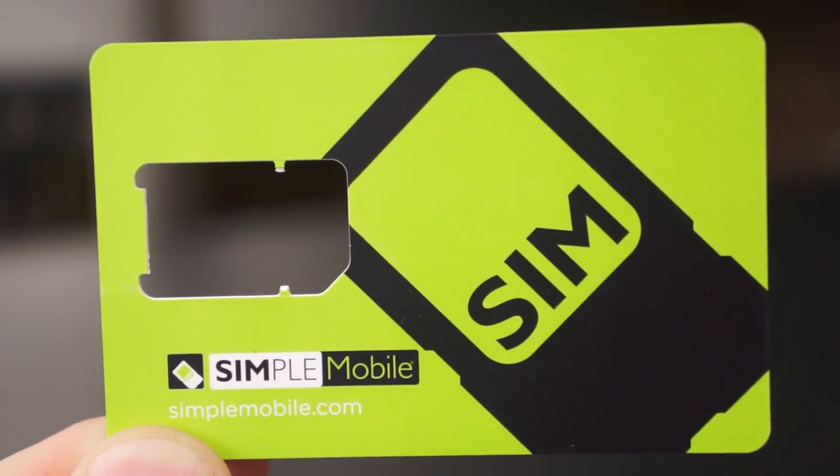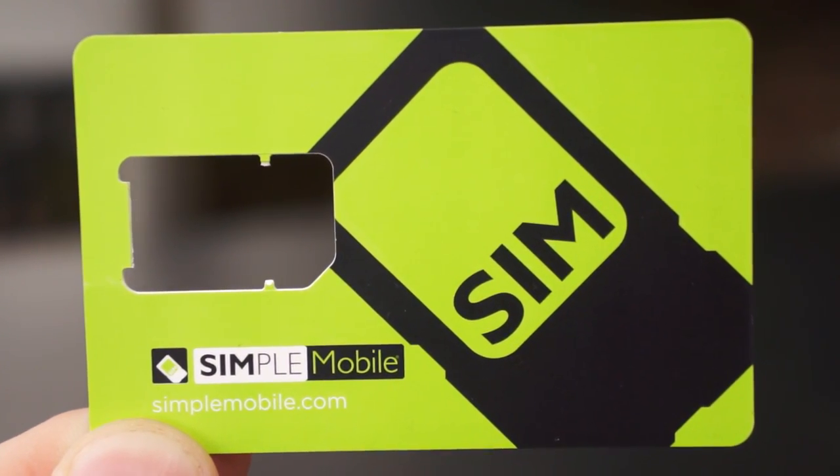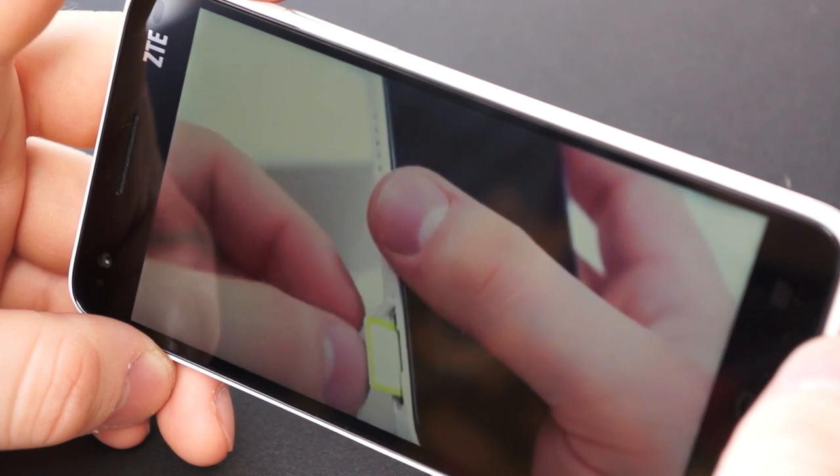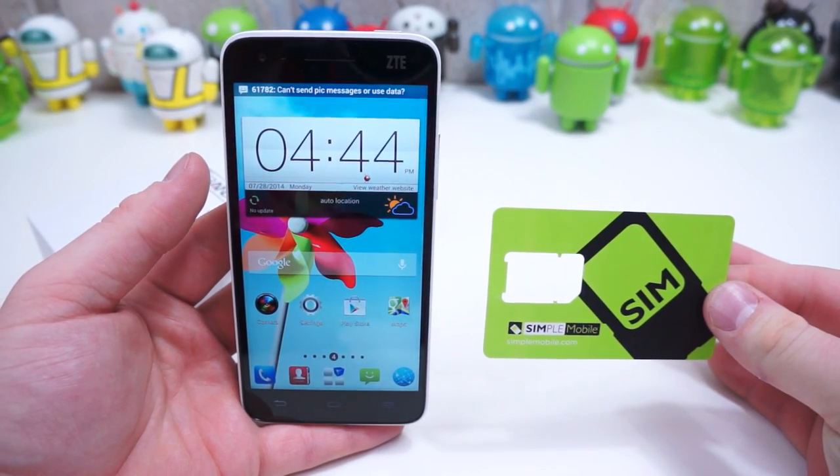Simple Mobile is a pay-as-you-go MVNO, or Mobile Virtual Network Operator. There are no contracts, no subsidized smartphones, and no crazy unexpected hidden fees. As the name suggests, Simple Mobile is as easy as it gets.